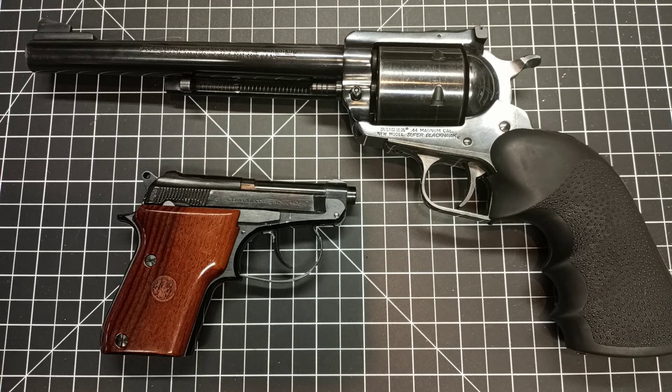Basically, having anything at all is way better than having nothing. With larger handguns and more powerful calibers, I think there are diminishing returns. Just having a gun is probably 90% of it right there. Having extra capacity adds a little more, having a more powerful round adds a little more — but really the big thing is just having a firearm.